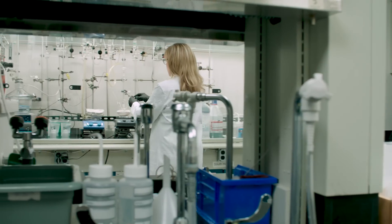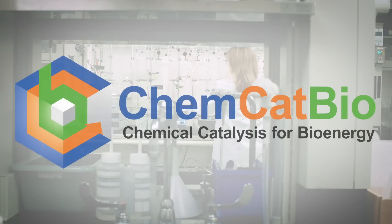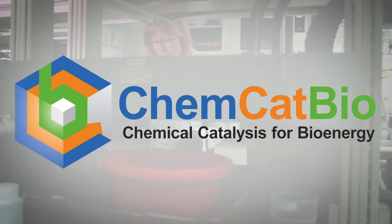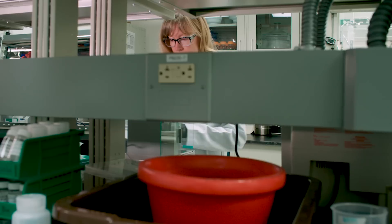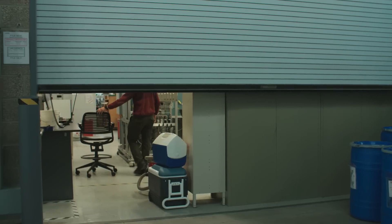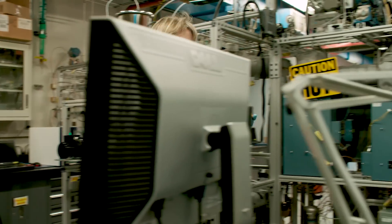In that space of those challenges, there are a number of catalytic approaches, and we've developed — through the support of the Department of Energy and the Bioenergy Technologies Office — the Chemical Catalysis for Bioenergy Consortium. For short, we call that ChemCatBio. ChemCatBio is made up of eight different national laboratories and is dedicated solely to identifying and overcoming these catalysis challenges for the conversion of biomass and waste carbon streams into fuels, materials, and chemicals.